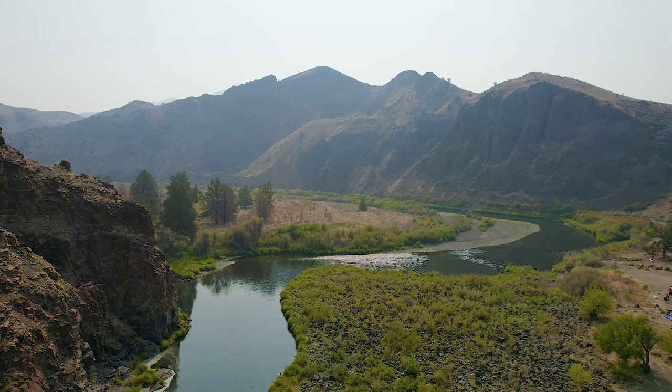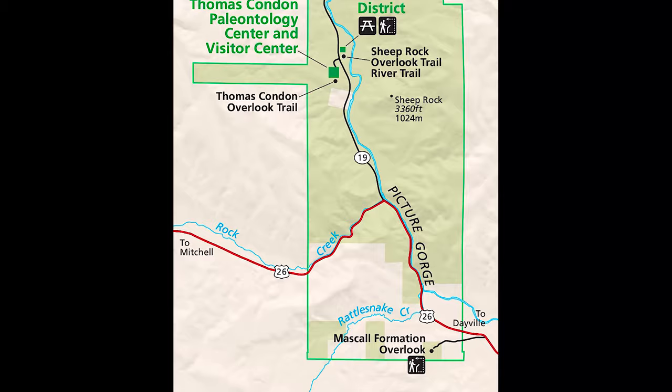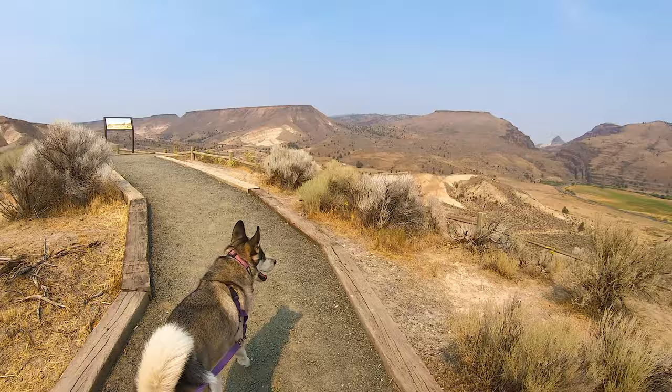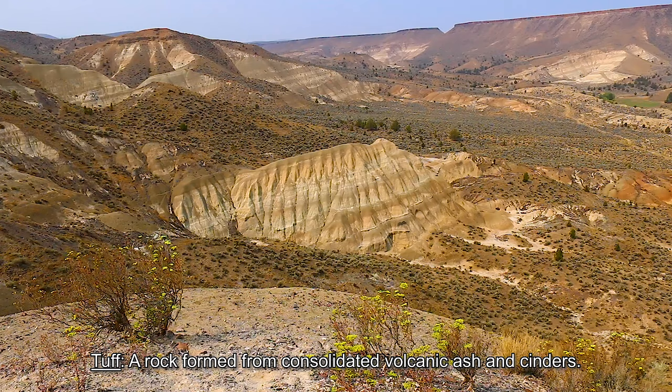John Day River is important to the monument as it helps to erode different ages of rock layers and expose new fossils. We will explore the Sheep Rock Unit from south to north. Right at the entrance of the monument is Mascal Overlook. Mascal is the prominent volcanic formation in this outer basin, formed around 15 million years ago. A violent volcanic period created Mascal Tuff, followed by other layers of volcanic ash.